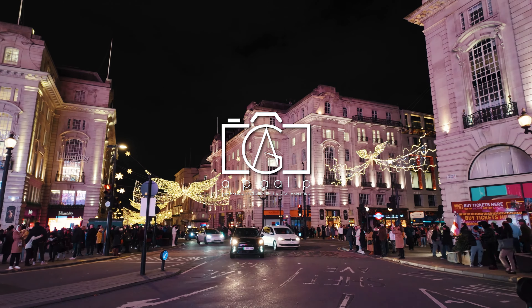Just a short stroll away, Oxford Street, one of London's prime shopping destinations, offers an array of retail stores from high street favourites to luxury brands. Regent Street, known for its elegant architecture, is home to many flagship stores and historic landmarks, perfect for both shopping and sightseeing.